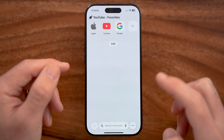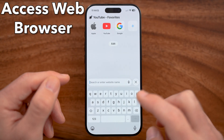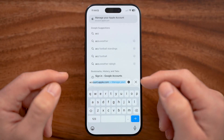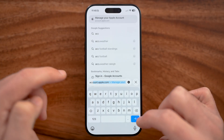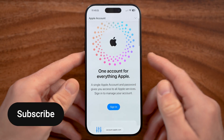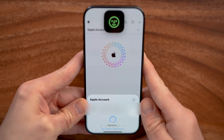On someone else's phone, we need to access a web browser — you can go to Safari or Google Chrome, it doesn't really matter. We're going to go to your account website for your stolen iPhone, so let's go to account.apple.com. You need to log into your account — you can tap on the sign in button and use Face ID to sign in.